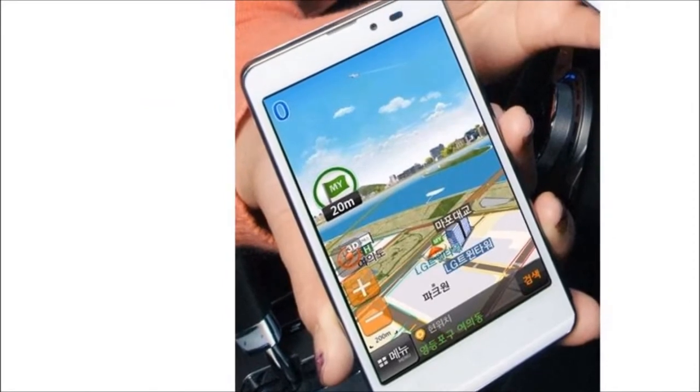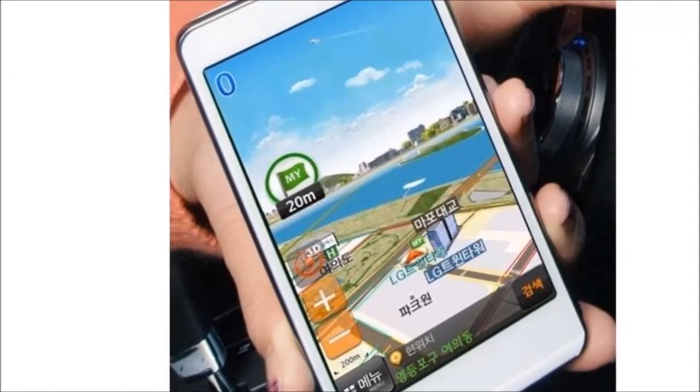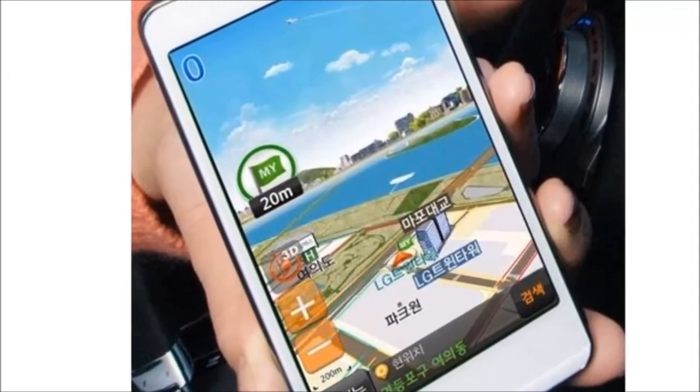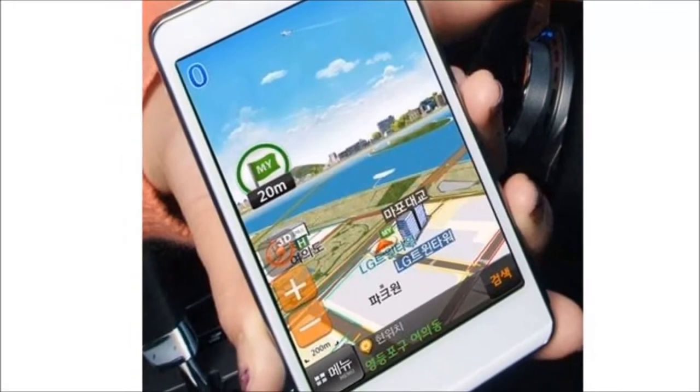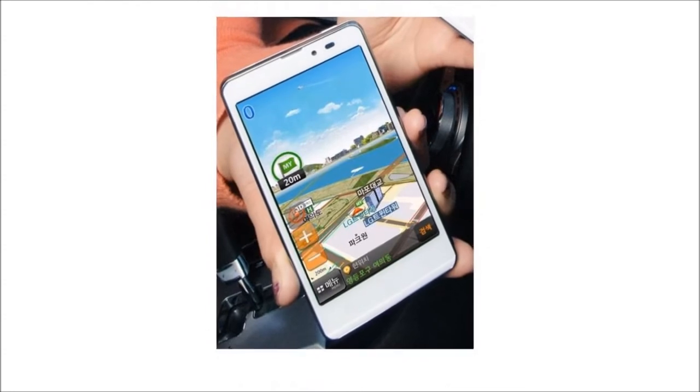It features a 4.3-inch IPS display with 650 nits brightness. At a resolution of 800 x 480 pixels, the display has a pixel density of 217 pixels per inch.